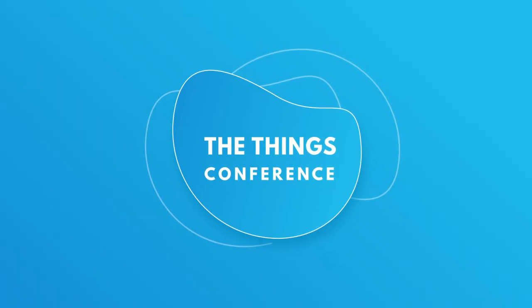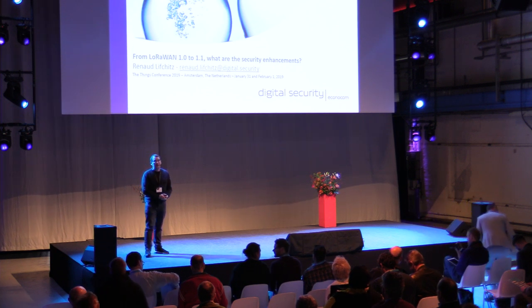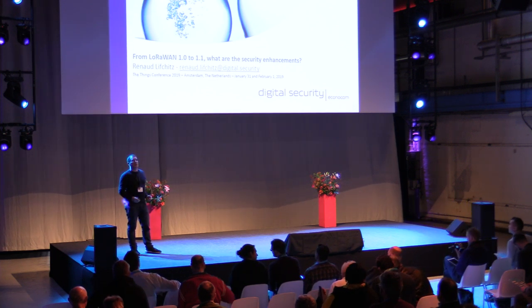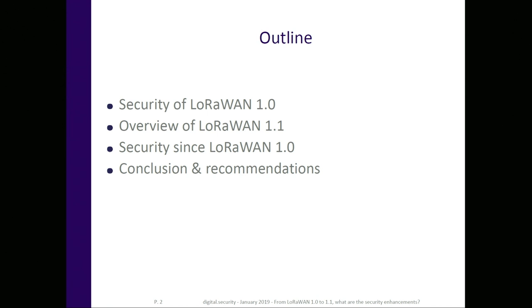Good morning, everyone. I'm very pleased to be here. The talk will be about security, but mostly focused on the protocol point of view. We'll speak about actual and current LoRaWAN 1.0 security, introduce the new features in LoRaWAN 1.1, discuss the security enhancements, and then conclude with recommendations for your projects.